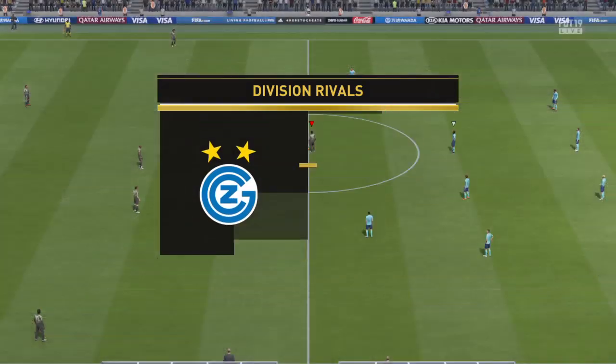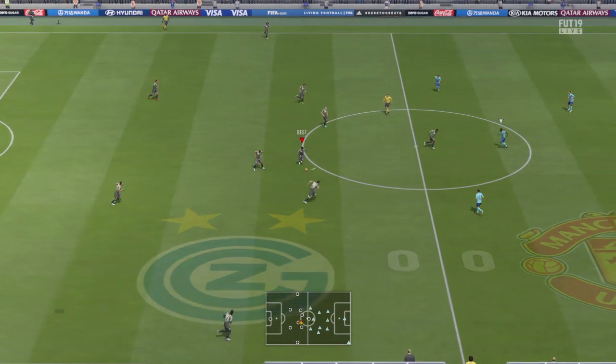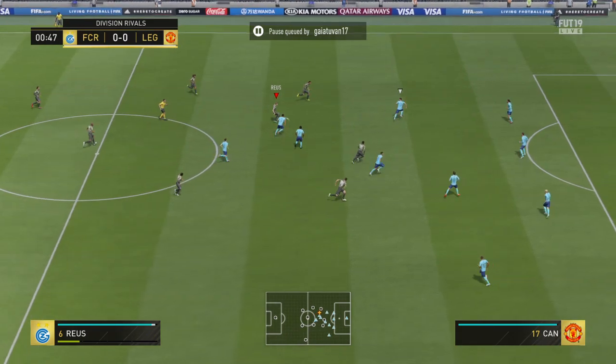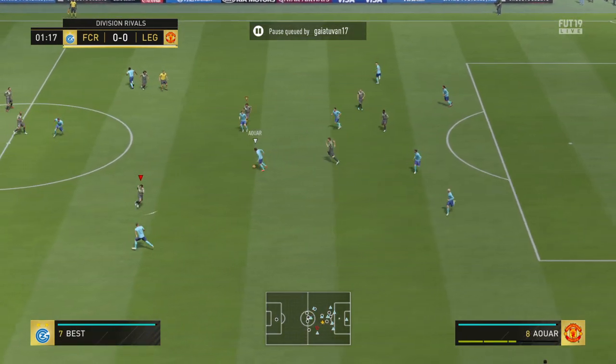Another challenge for these two teams, and a challenge for us in the commentary box as always. I'm Martin Tyler, Alan Smith's with me. Not too much of a challenge, I don't think — it should be a good game, this. And this is today's starting line-up for the home team.